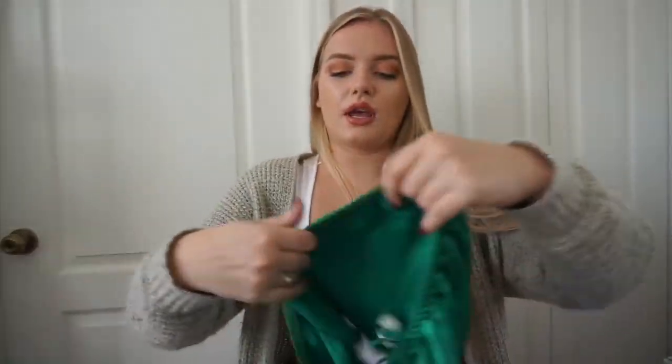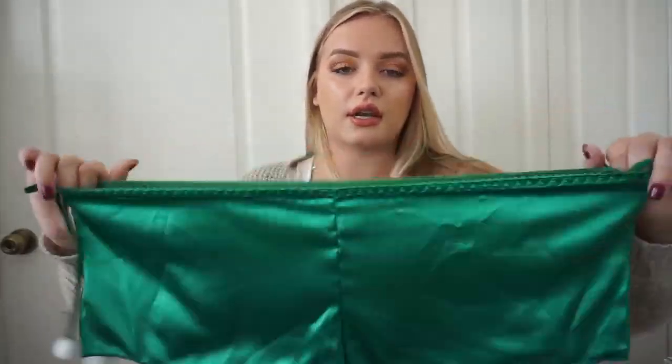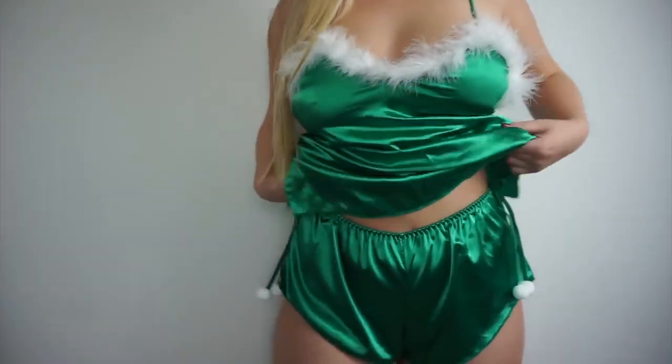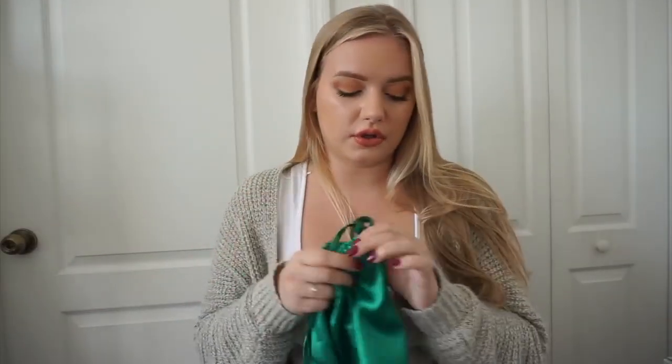Look at that — so much fun. And also super elastic. I love the sizing; nothing was too small which is always my problem. So sexy. I love this set, I love the Christmas sets.